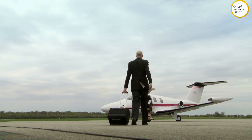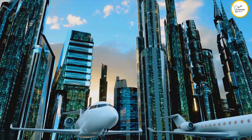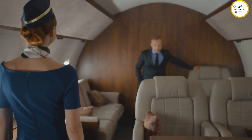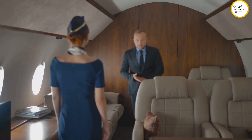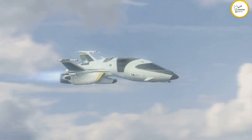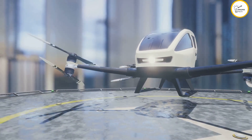Now let's talk about the Lilium Jet, an all-electric vertical takeoff and landing aircraft aiming to bring sustainable air travel to the masses. This sleek futuristic jet is designed to carry up to seven passengers and can travel at speeds of up to 186 miles per hour. The Lilium Jet boasts a range of up to 155 miles on a single charge.